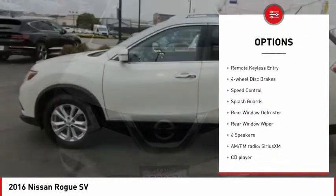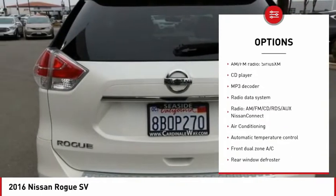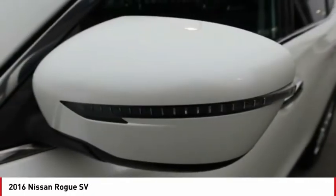alloy wheels, brake assist, traction control, remote keyless entry, 4-wheel disc brakes, speed control, splash guards, rear window defroster, rear window wiper.